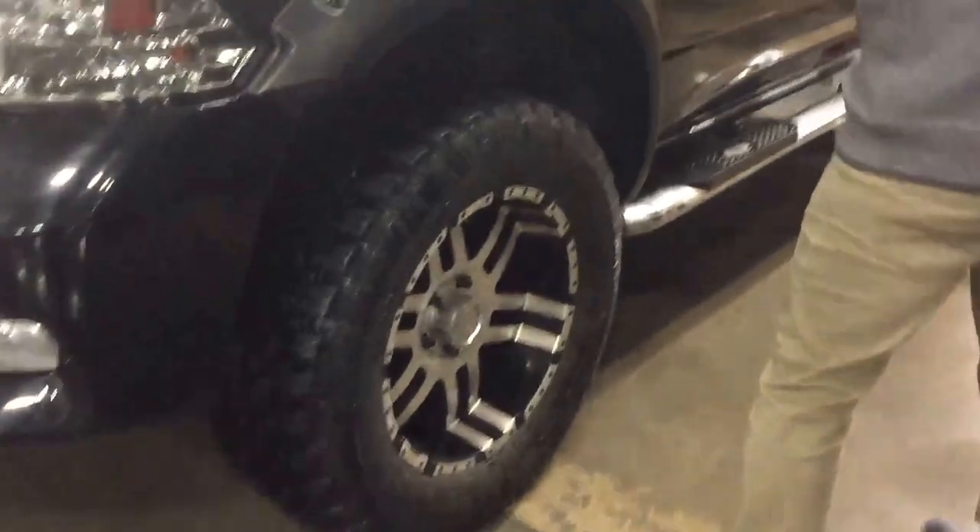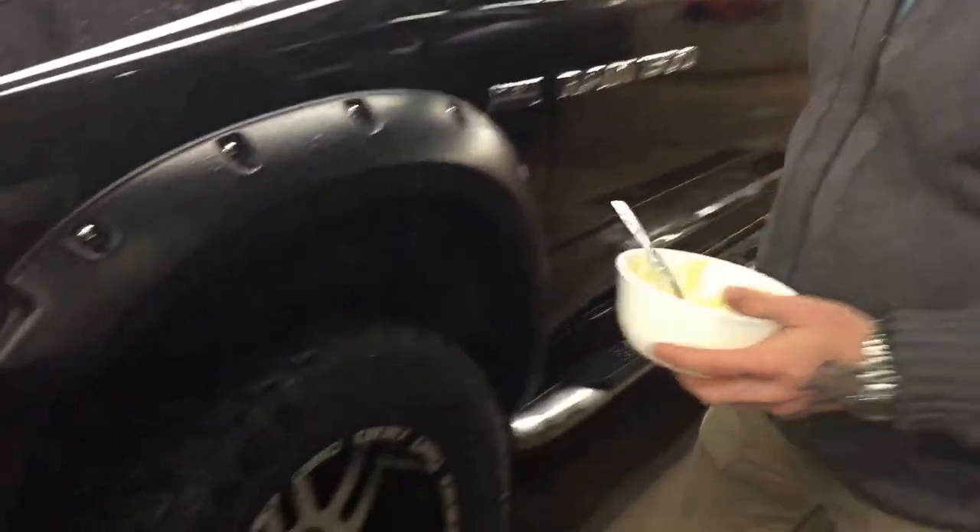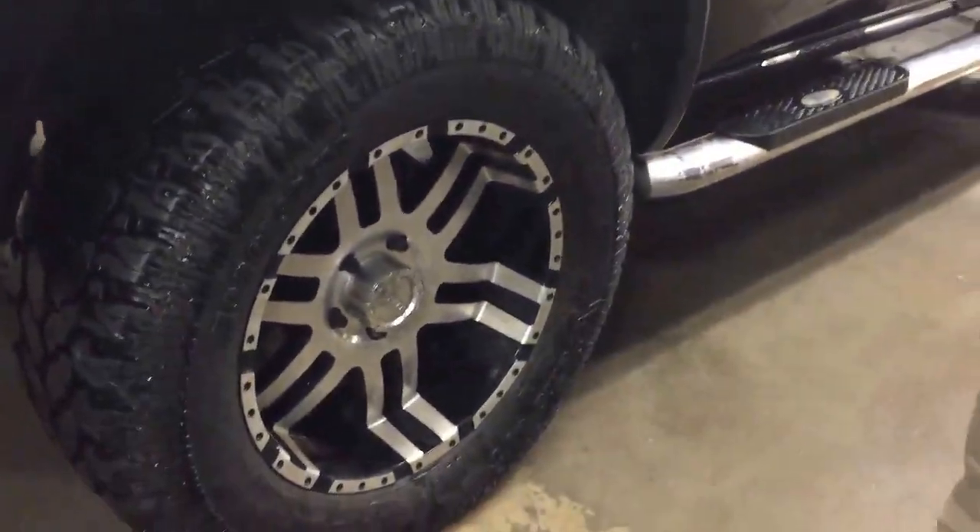We do have a 6-inch lift on this one. We've got molded pocket style Bushwhacker fender flares. Beautiful 35-inch tire there, and a nice rim — I like that the rim's a little bit deeper on the inside with a little bit of a lip there.